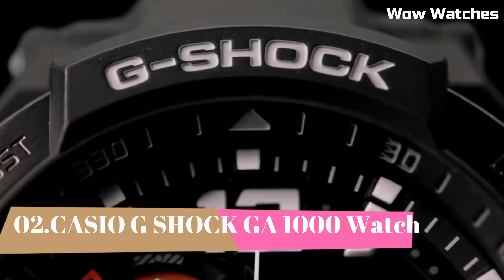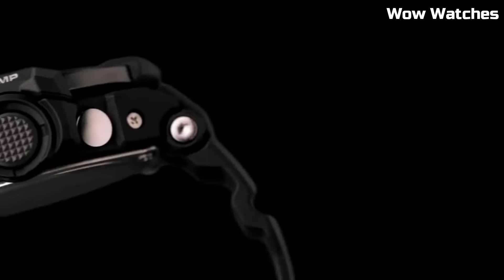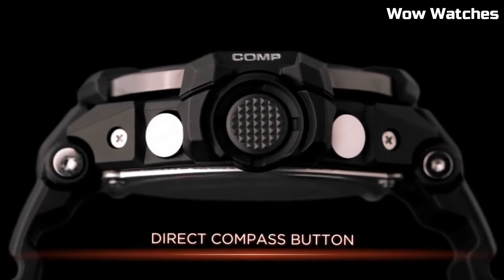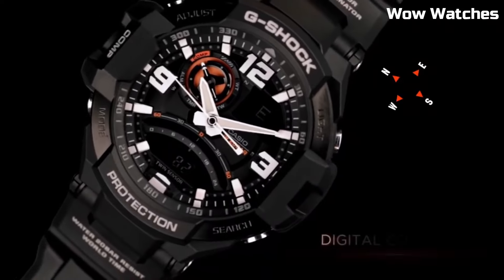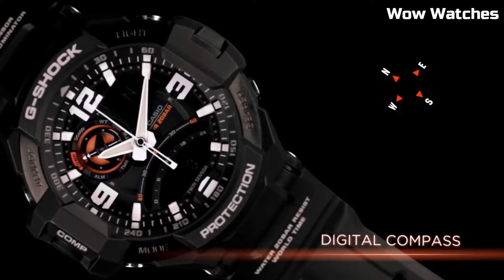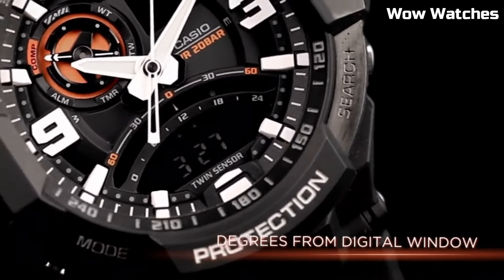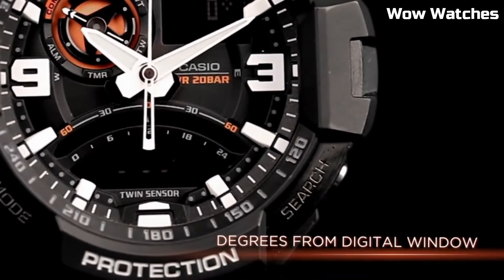Number 2: Casio G-Shock GA-1000. It is a high-end watch that is known for its durability and resistance to shock. Some features of the GA-1000 include a digital display, stopwatch function, countdown timer, and multiple alarms. It also has a water-resistant rating of up to 200 meters, making it suitable for use in a variety of outdoor activities. The watch is powered by a battery, which can be easily replaced when needed.